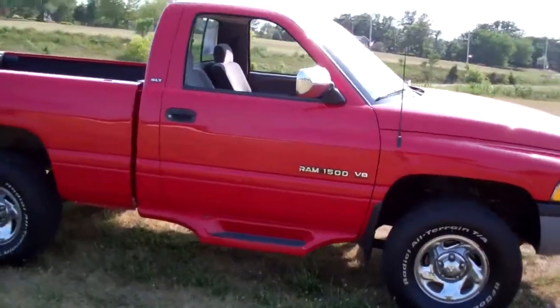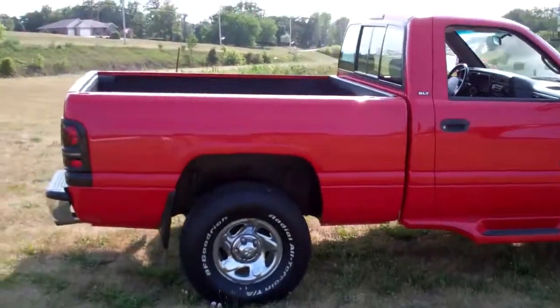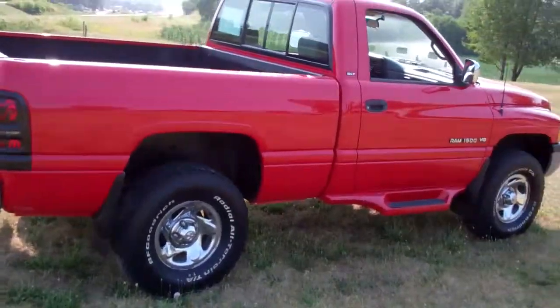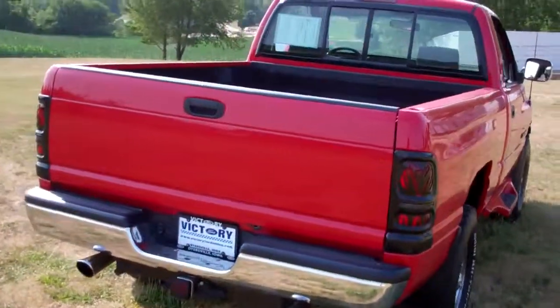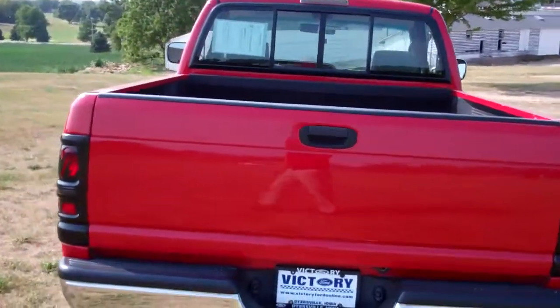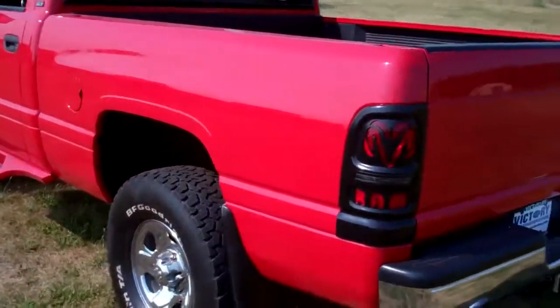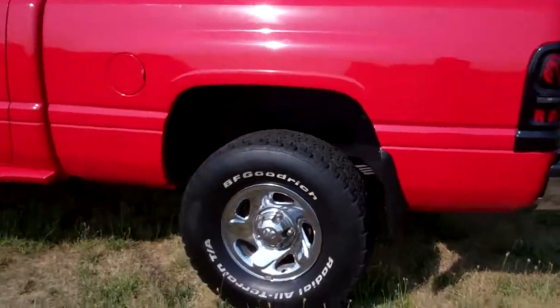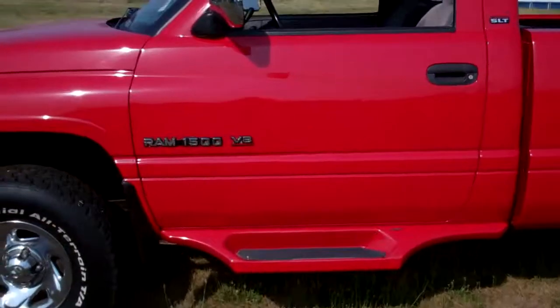It's complete with MSD ignition, custom exhaust, Alpine CD player. It's got an air horn set that we'll test out later that plays Dixie. As you can see, the paint is pretty flawless. The sides are straight. It's got the chrome factory wheels that are still in good shape — no rust. It's got the accessory running boards.